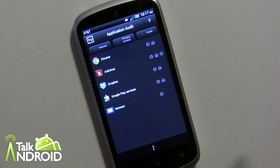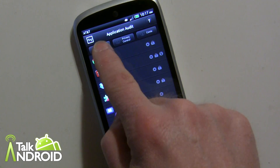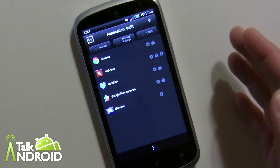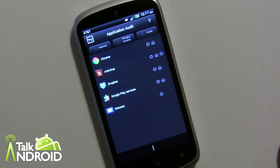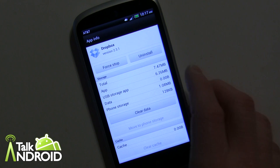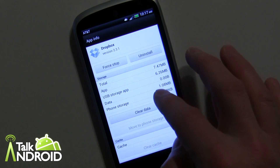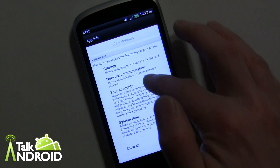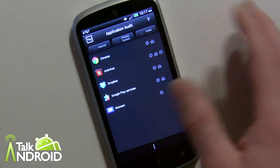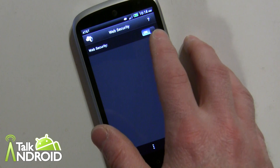By the way, you get 15 days free to try out the full premium version. You can also filter to show just the internet ones or just the privacy control ones to simplify the view. You can tap on any app and it will bring you to the standard Android app info page where you can force stop, uninstall, and see the full permissions — so this page gives you a quick guide and then you can go further, which is a nice feature.